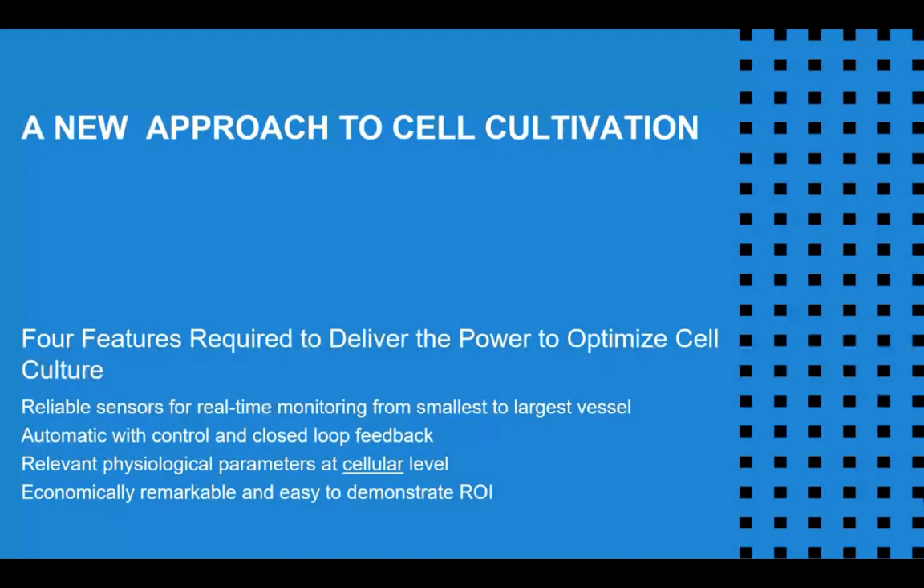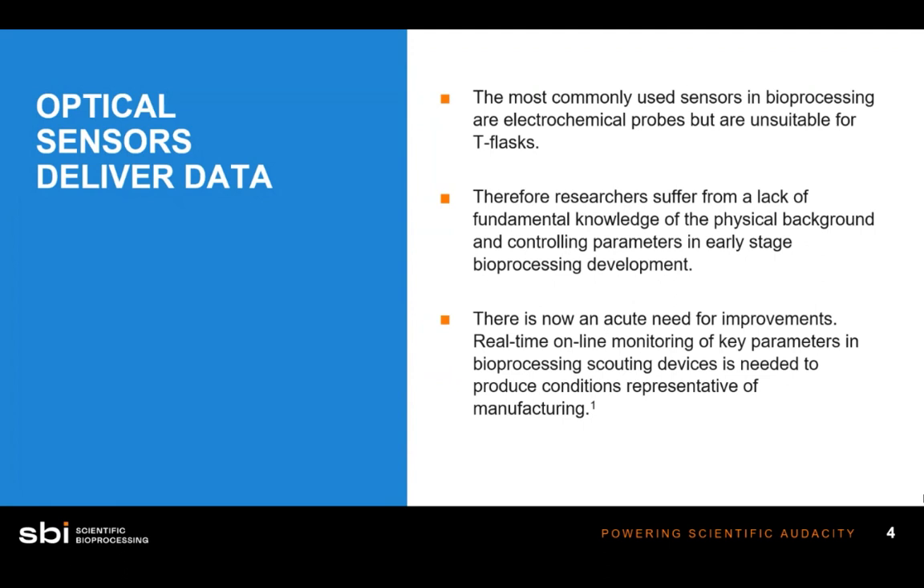Optical sensors — what are they? It's a relatively new technology that not many people are familiar with. Many of you are used to electrochemical probes, the bulkier probes typically used in bioreactor systems. Unfortunately, these are not suitable for things like T-flasks and other small scouting devices. Optical sensors are new technology that are easily equippable in vessels like T-flasks, spinner flasks, and shake flasks — small vessels used to scout process and experimental design, and to troubleshoot during scale down and scale up.